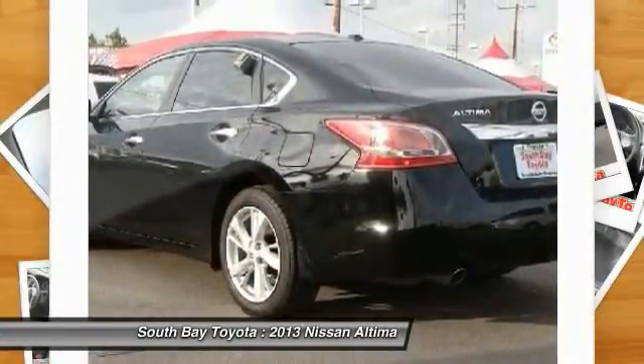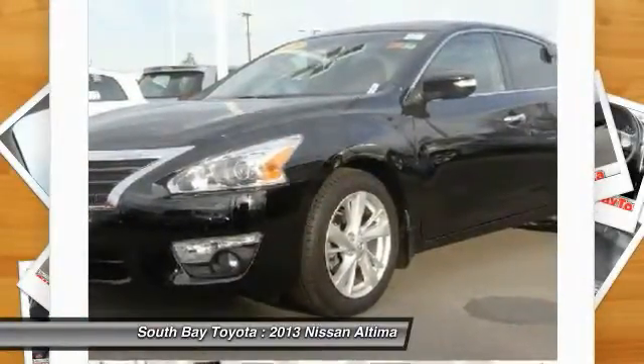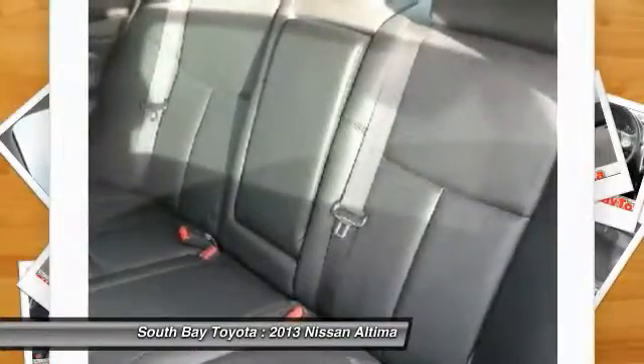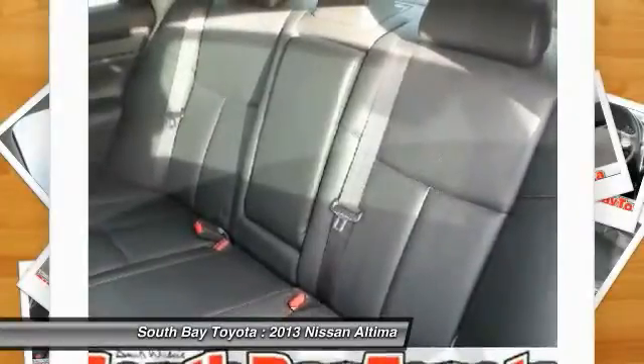Air conditioning, auto-dim rear view mirror, automatic temperature control, compass, driver door bin, driver vanity mirror, electronic stability control, 4-wheel independent suspension.